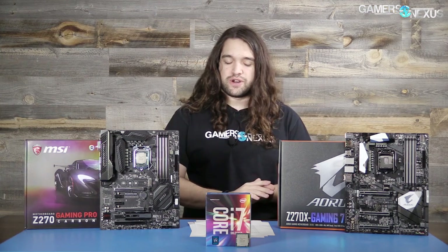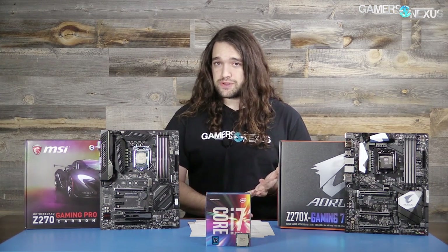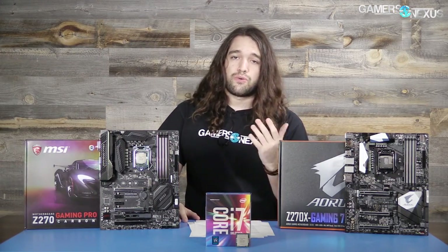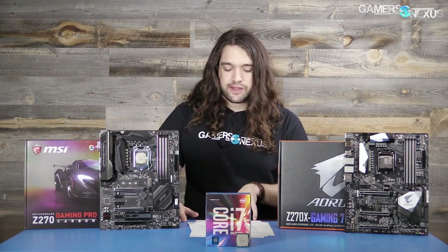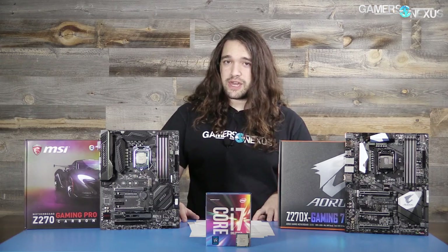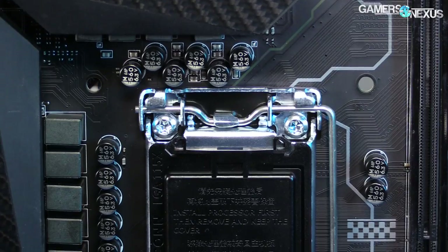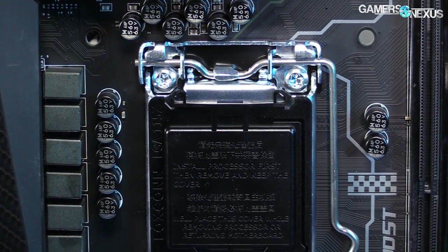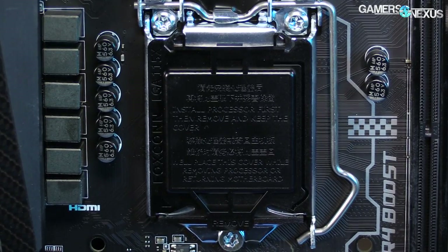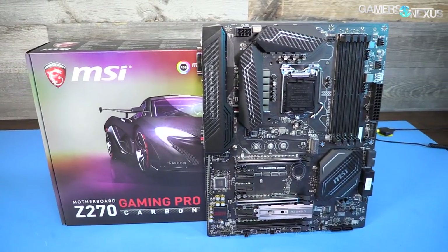In the immediate future, once CES is over, we'll be revisiting the i5, i3, and adding FX and Zen CPUs to the benchmarks. We're hoping to add more games like Total War, which is absolutely CPU-bound. For now, Blender and these games have us covered for the 7700K, which proves to be an incredibly easy overclocker — hitting 5.1GHz easily on the Gaming Pro Carbon with about 1.37V on auto, though manual control could bring that lower. More info on that will be in the motherboard reviews going live today and later this week.